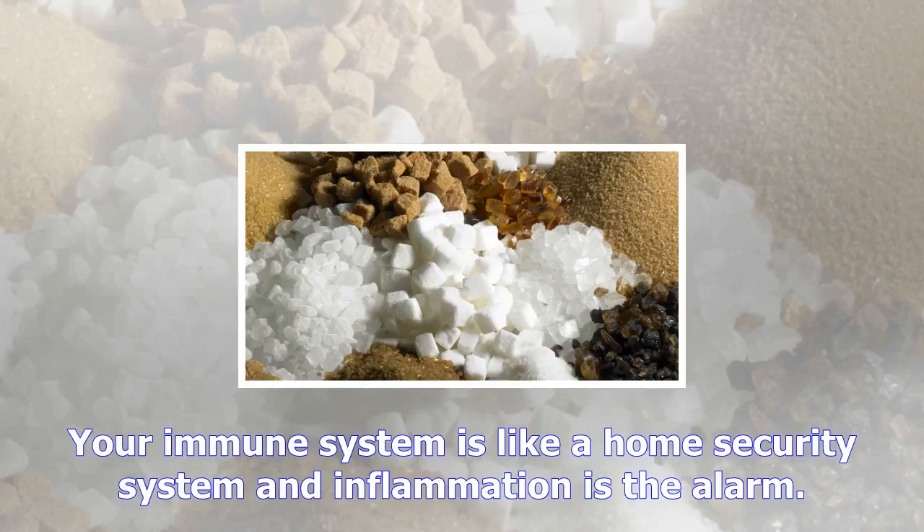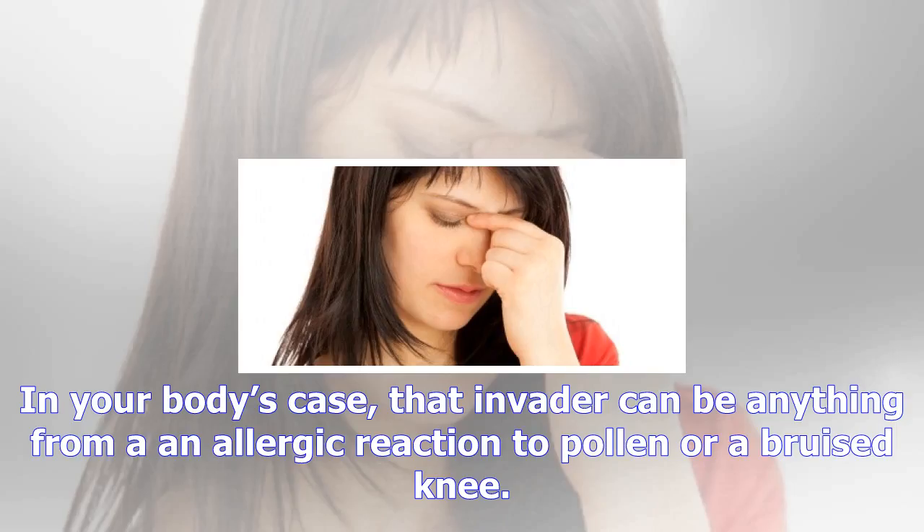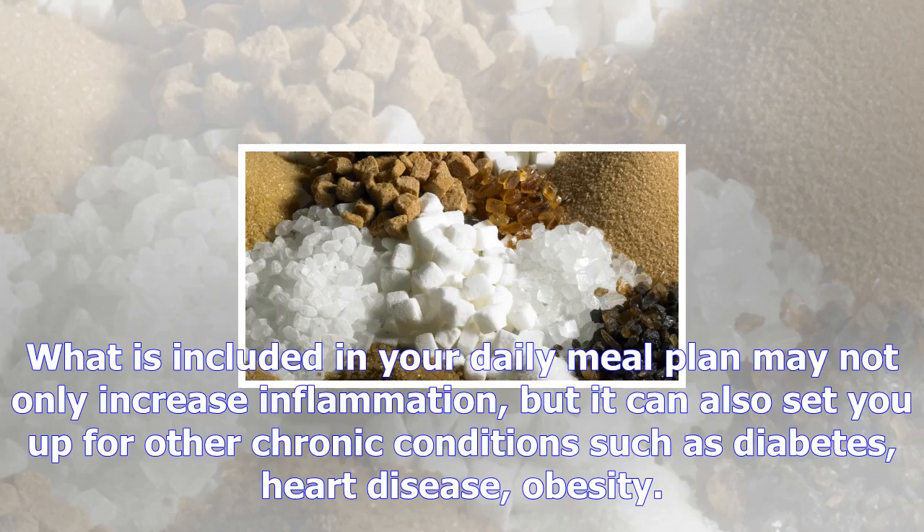Your immune system is like a home security system and inflammation is the alarm. An alarm, or what is known as inflammation, is triggered whenever the system detects an invader. In your body's case, that invader can be anything from an allergic reaction to pollen or a bruised knee. In a functioning system, your immune system will eventually disarm the alarm.